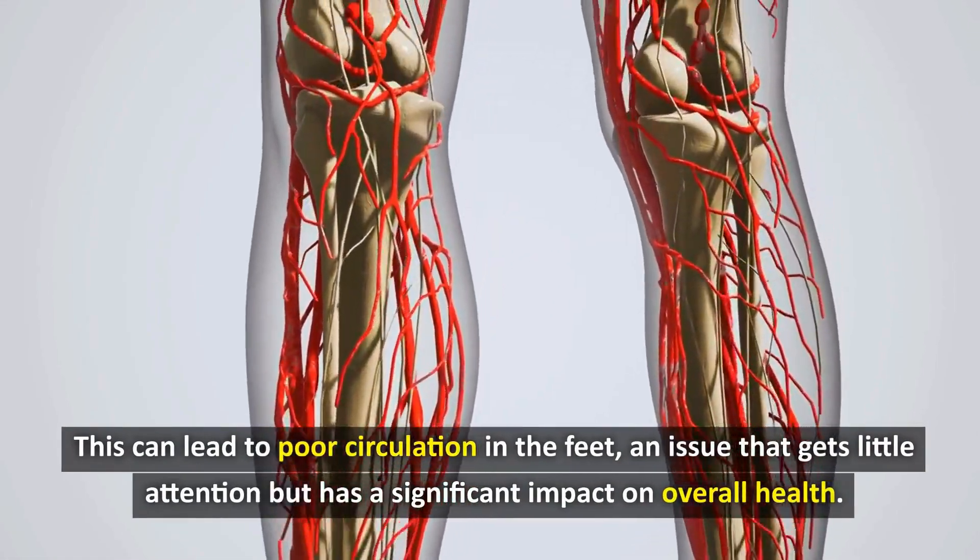Did you know that sitting posture also significantly affects blood circulation in the legs? Research from the University of California, Berkeley shows that sitting with your legs crossed can reduce blood flow to your feet by up to 40% after just 15 minutes. This shows the importance of changing positions regularly when sitting for long periods of time.